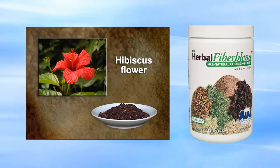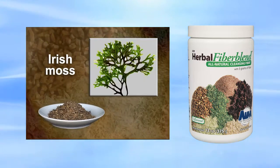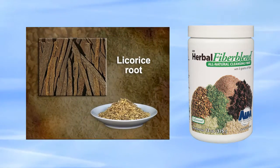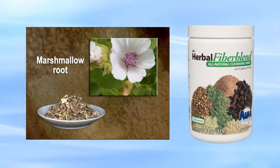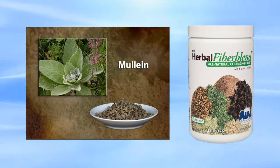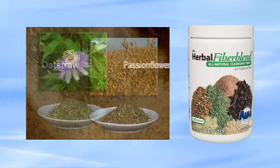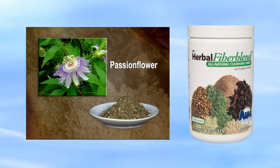Hibiscus flower lubricates the intestinal tract. Irish moss helps form bulky stools. Licorice root acts as an anti-inflammatory and anti-spasmodic. Marshmallow root acts as a mucilage, a sticky substance with adhesive qualities. Mullein soothes stomach cramps. Oat straw also soothes stomach cramps. Passion flower calms the nervous system and soothes an irritable bowel.